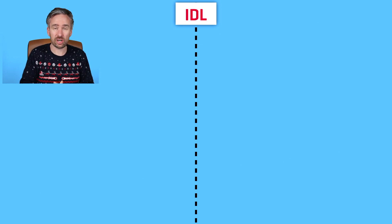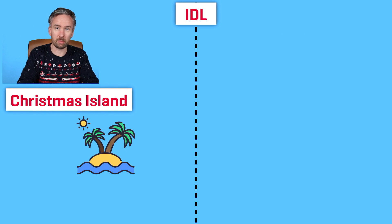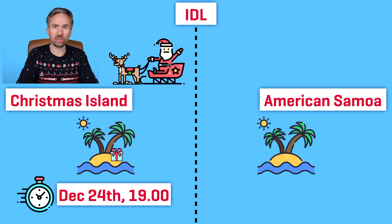Over there is the international date line, and that's an important line I'm going to be talking about in relation to how Santa Claus uses time zones on Christmas Eve. The starting point is Christmas Island — that's where Santa Claus starts deliveries on Christmas Eve. The end point is American Samoa, an island to the right of the international date line and roughly one of the last locations Santa Claus will visit on Christmas Eve.